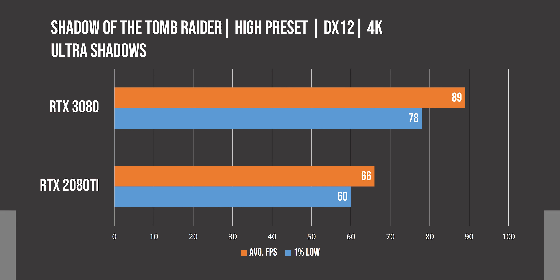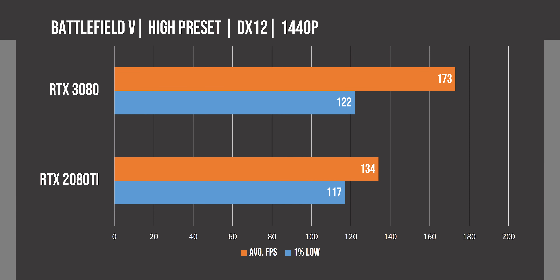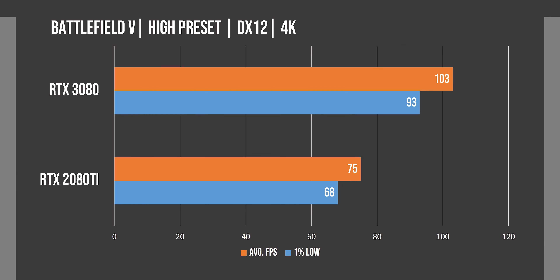Starting with Shadow of the Tomb Raider, we see the 3080 performing 31% faster than the 2080 Ti at 1440p, while if we turn on RTX and DLSS, the difference increases to 38%. At 4K, we see a similar percentage difference of 34% with RTX off, and after turning on ray tracing with DLSS, the relative difference stays almost identical.